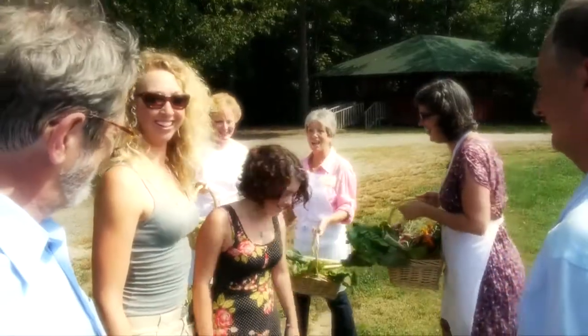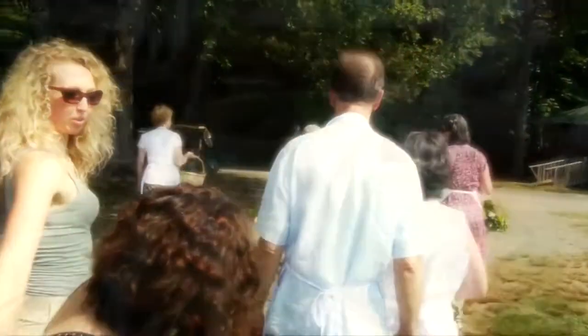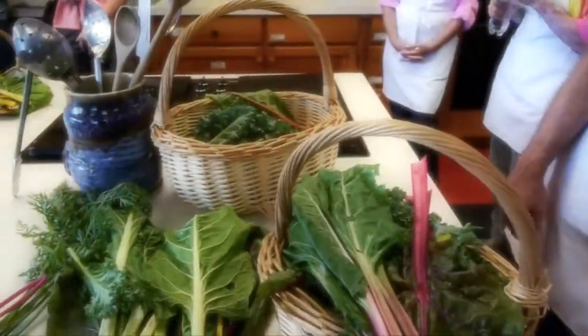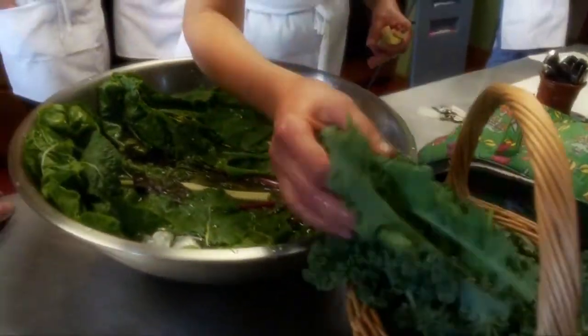Folks are picking stuff now. Can we go check it out? Yeah, let's go see what they're finding in the garden today. The kale has a flavor that's much more robust than chard.